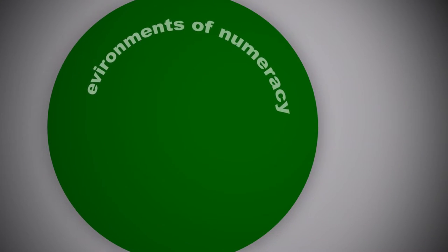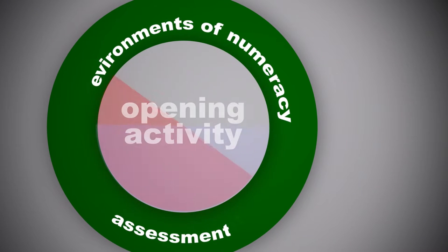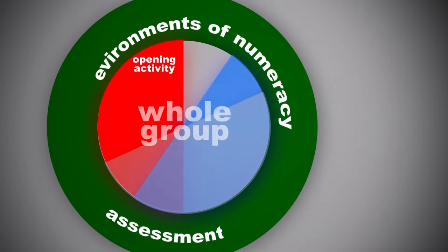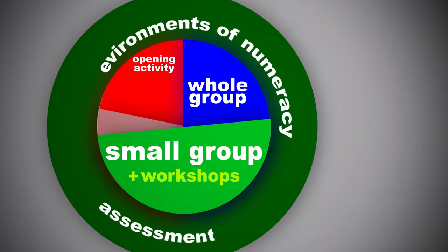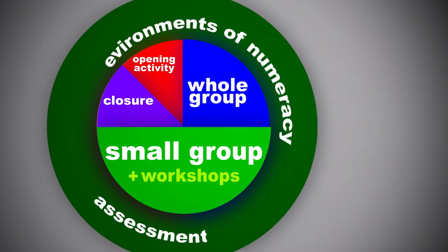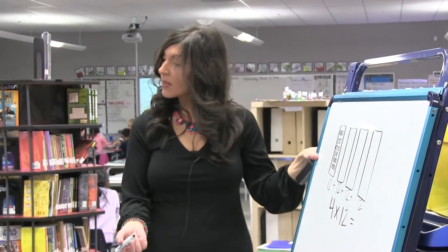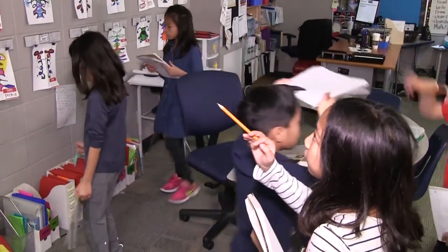Ideally, small groups of students meet for about 15 minutes each day, but as little as once a week will benefit in building student confidence and thinking skills. Groups are flexible and change often to meet the ever-changing needs of the students. By intentionally assessing students' understanding through formative and summative assessments, teachers can plan mini lessons that will target learning areas for growth.